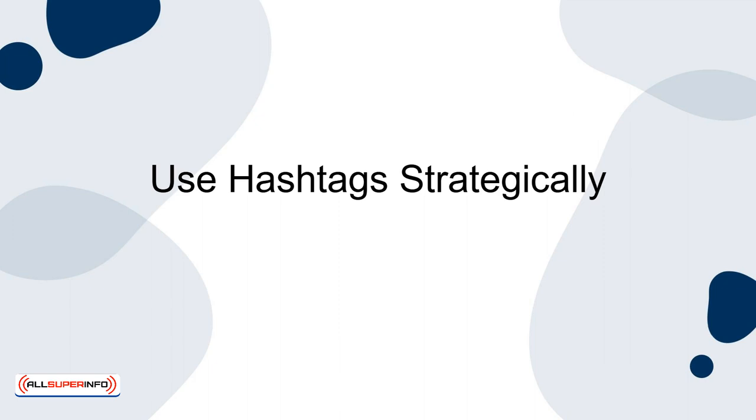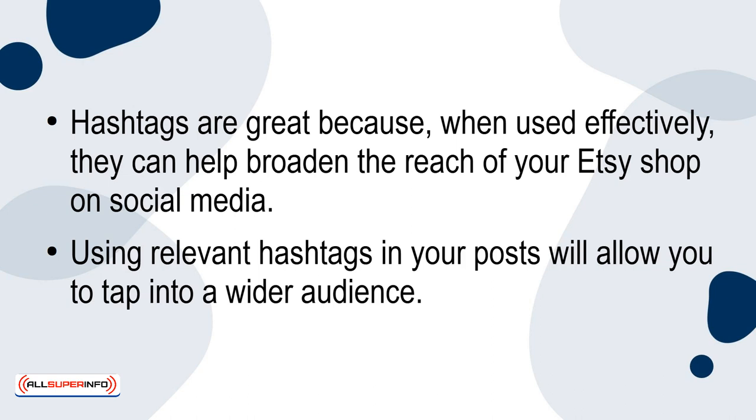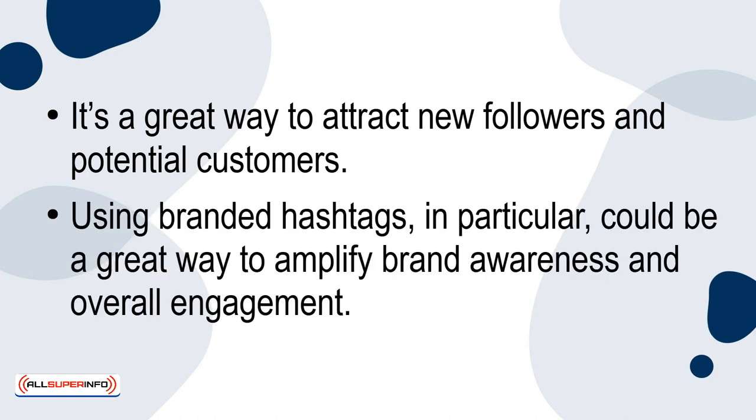Use hashtags strategically. Hashtags are great because when used effectively, they can help broaden the reach of your Etsy shop on social media. Using relevant hashtags in your posts will allow you to tap into a wider audience. It's a great way to attract new followers and potential customers. Using branded hashtags, in particular, could be a great way to amplify brand awareness and overall engagement.